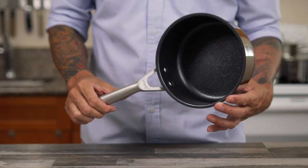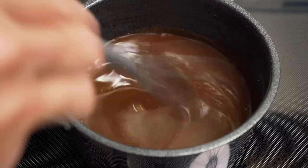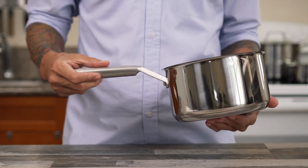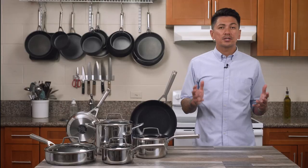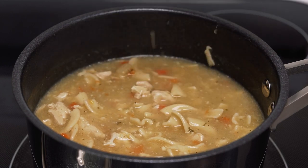Sauce pans: Your sauce pan is good for steaming vegetables like broccoli, simmering sauces and soups, or cooking pasta and rice. The small 1.5-quart sauce pan is good for small dishes like a sauce. The medium 2.5-quart sauce pan is good for cooking larger portions of food — you can steam vegetables for a few people. The large 3.5-quart sauce pan is good for making large portions; you can make many servings of steamed vegetables or a soup.